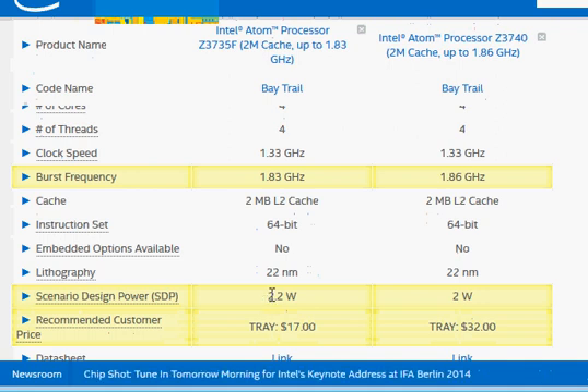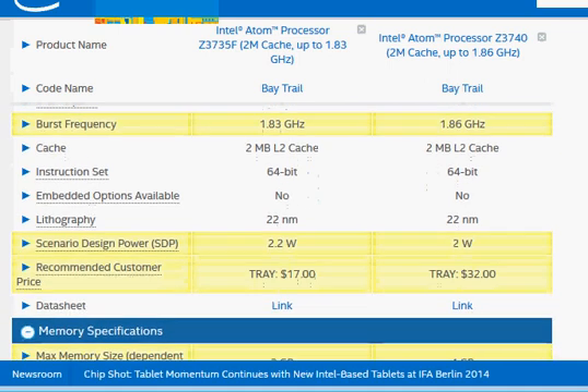The scenario design power (SDP) — one way to describe how much heat the processor emits — is very low at around 2W, which means the system requires no heat sink and definitely no fan.